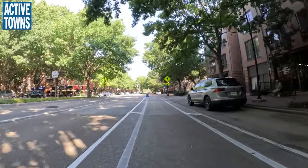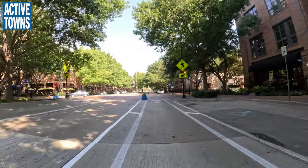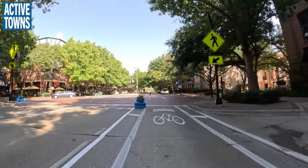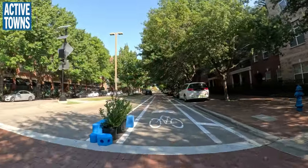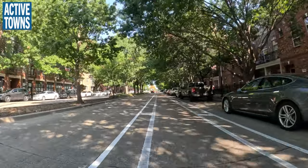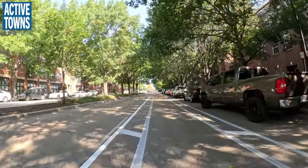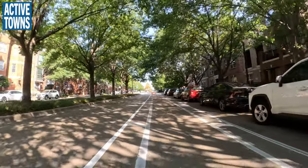I noticed we have some flashing pedestrian crossing beacons here. This is a very pedestrian-friendly area and so the town installed those a few years ago just to help with the crossings here. Traffic has historically gone pretty quickly through here and so they're just trying to add as many pedestrian-friendly elements in the neighborhood.